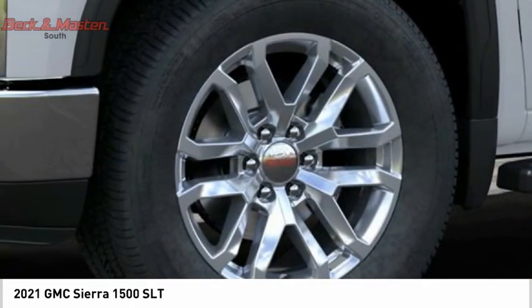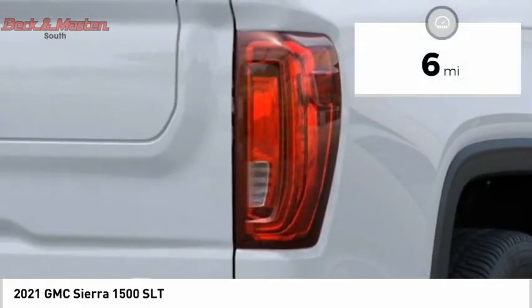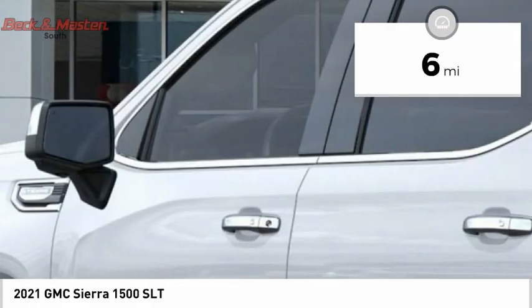This fantastic truck is priced below $45,000. This vehicle has less than 100 miles. Come see the car for yourself.